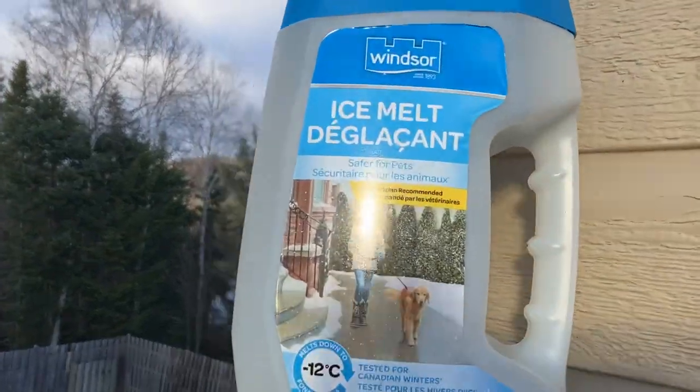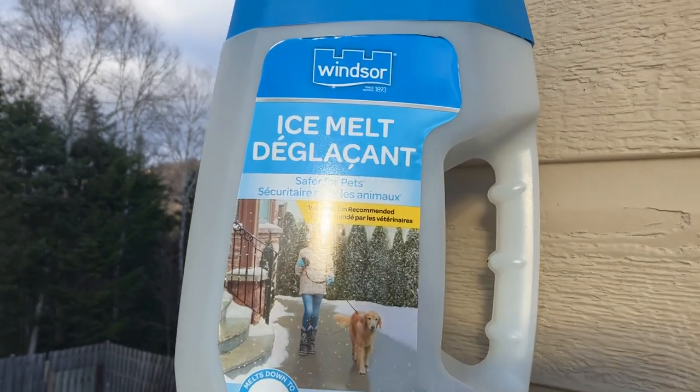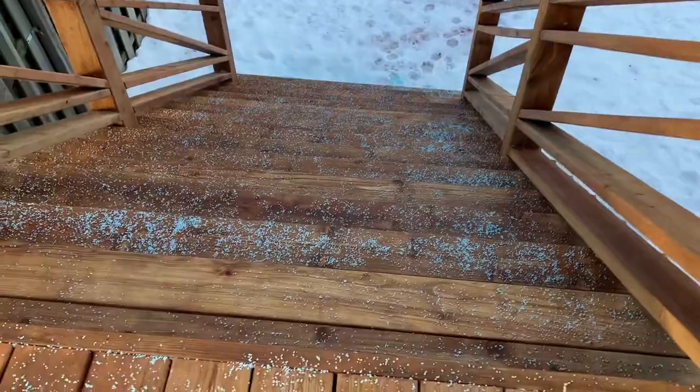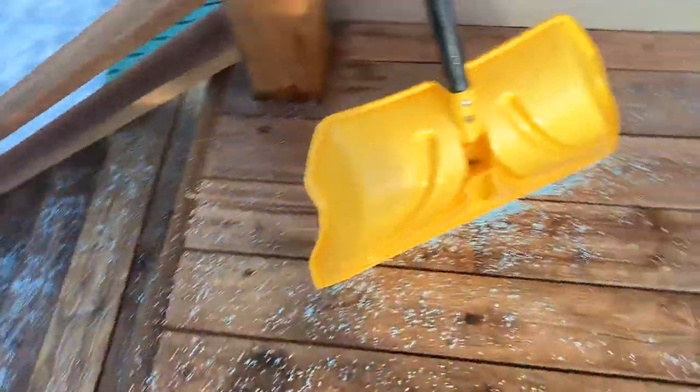So it's by Windsor. I don't know what make they have in your country or in the city that you're in, but it says 'Safer for Pets.' You see that? So look into it, folks. I placed it all on the stairs here and it really does protect the paws.